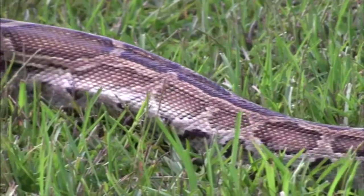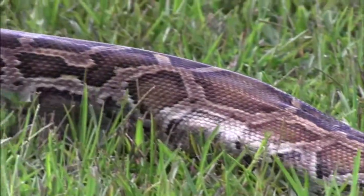Reptiles are covered in dry, waterproof scales. Most reptiles shed their skin in flakes. However, snakes shed their skin all at once, and it comes off inside out, like when you take your sock off at night.